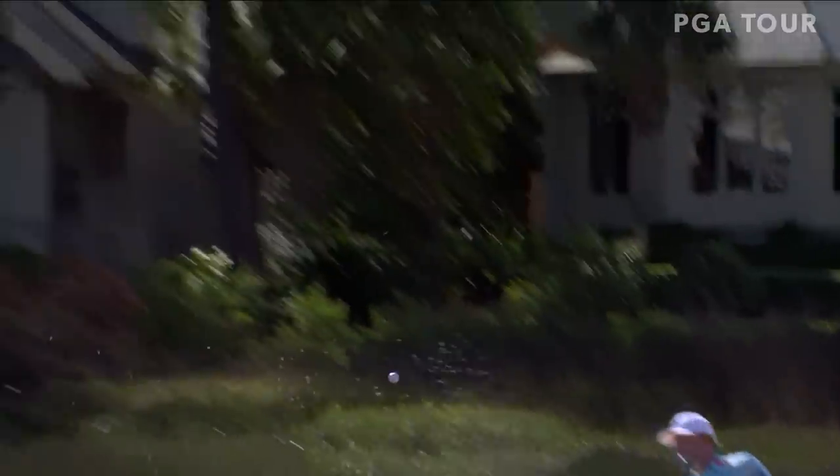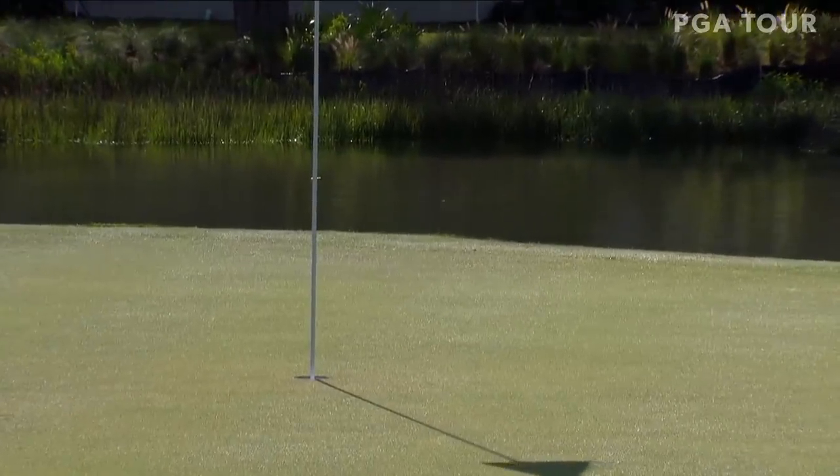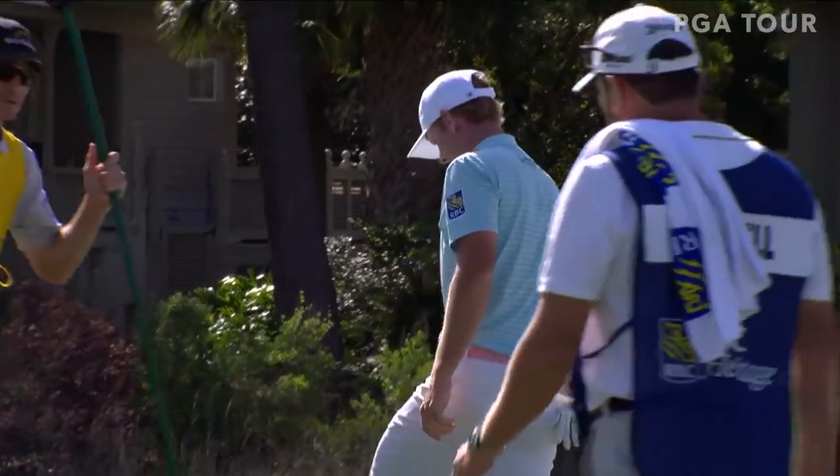One round in the books at the RBC Heritage. Brandt Snedeker knows how to get it around Harbortown. He won the title back in 2011, and he holed out for a birdie at 17 on Thursday.